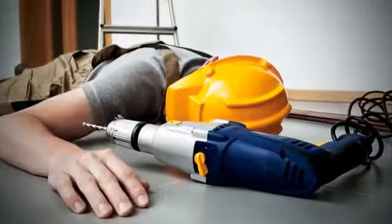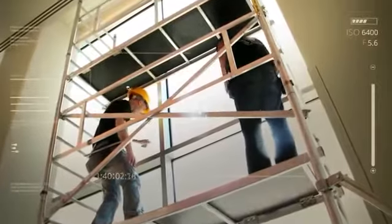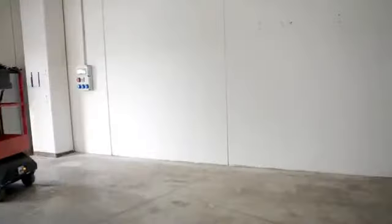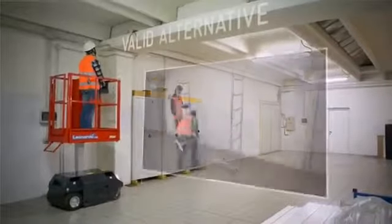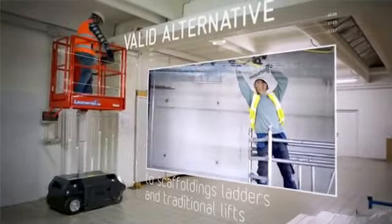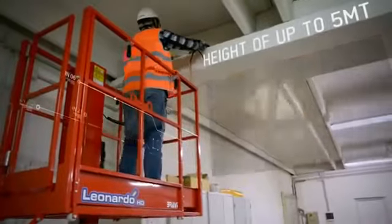The majority of these fall accidents are caused by falls from ladders and tower scaffoldings, mostly from a maximum of 4 meters working height. Leonardo HD by Bravi Platforms offers today the only valid alternative to scaffoldings, ladders and traditional lifts on all trades on job sites with a height of up to 5 meters.